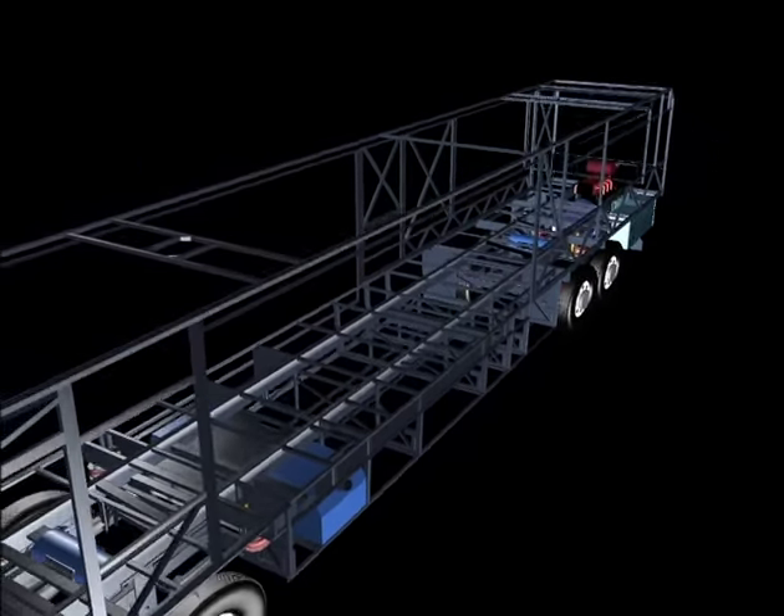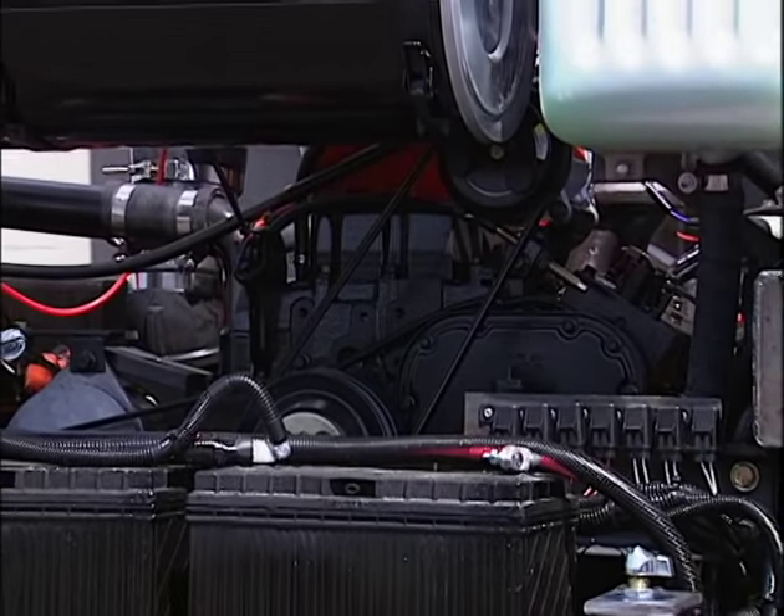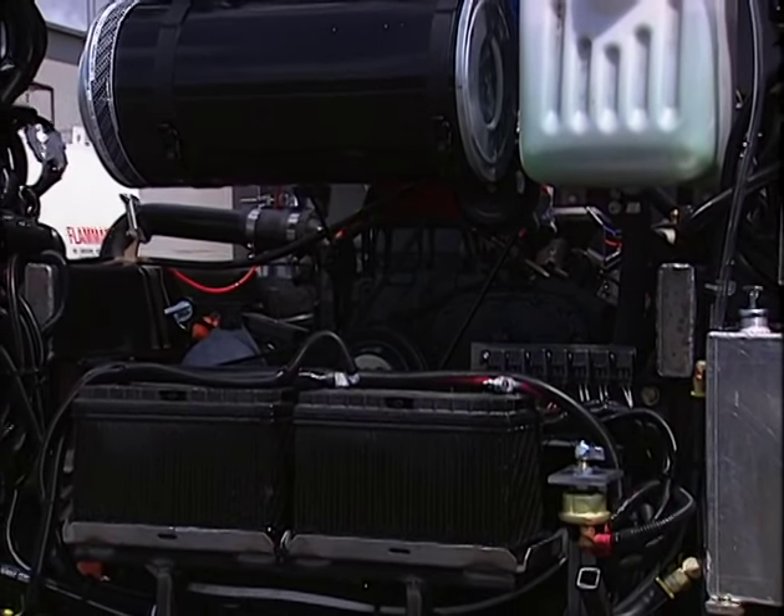The Roadmaster chassis suspension is truly a remarkable performer. But best of all, it has fewer moving parts, requires less maintenance, and is easier to align at most service centers.